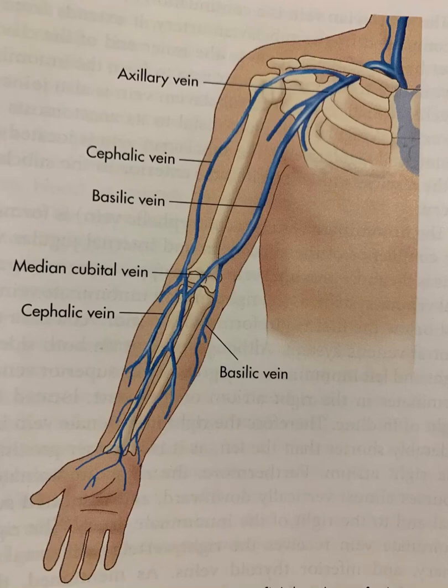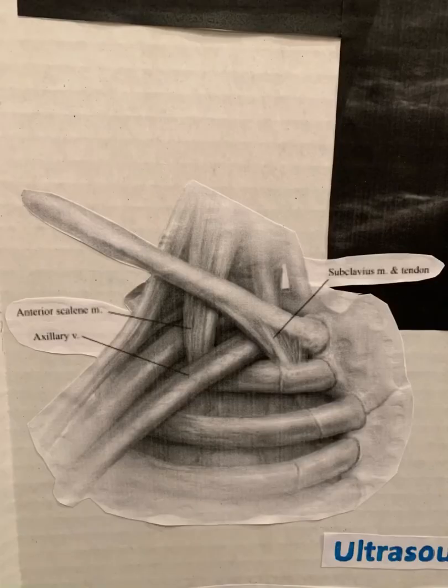Paget-Schroeder syndrome, also referred to as effort thrombosis, is a condition in which a thrombus forms in the axillary subclavian vein at the costoclavicular junction due to strenuous and repetitive upper extremity activity. It is a disorder of the anterior thoracic outlet region where the subclavian vein passes through the intersection of the clavicle and first rib.